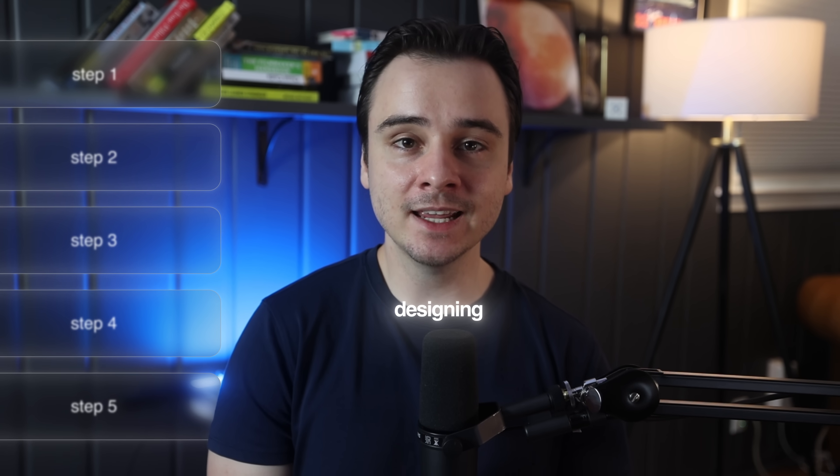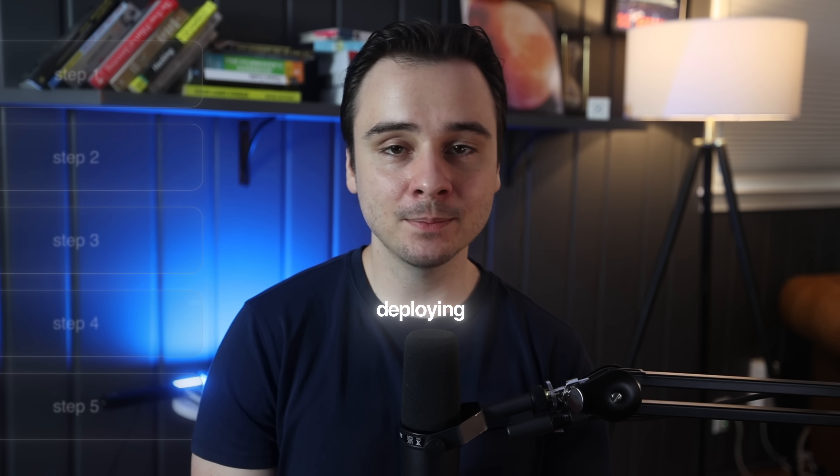In this video I'm going to walk you through my simple five-step framework for designing, building, and deploying your own apps in 2025.